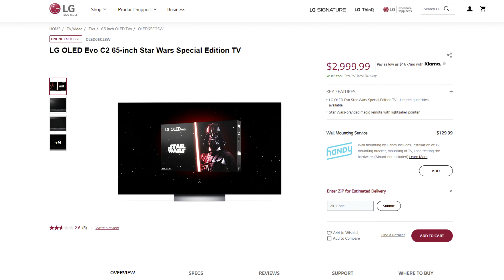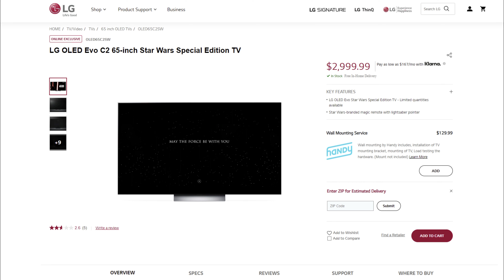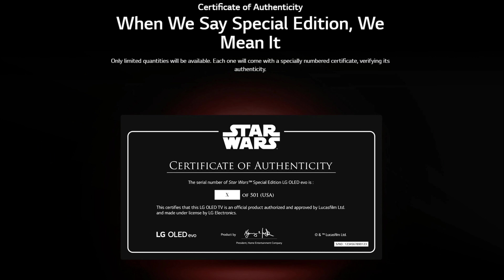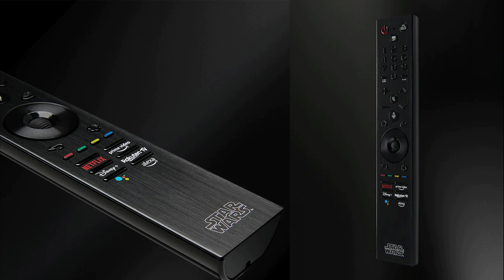On the LG website, the LG OLED Evo C2 65 inch Star Wars Edition TV is now available at $2,999.99. You can get your hands on one, so order immediately. It's an LG online exclusive and there will only be 501 TV sets available. This is a Star Wars fan's dream and even the box art looks amazing.